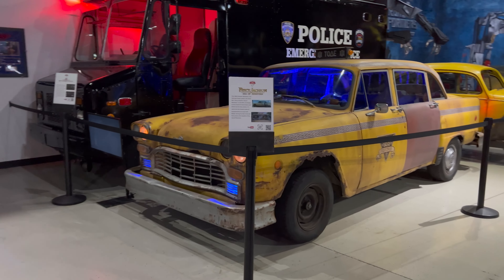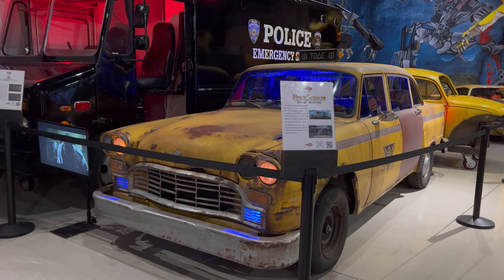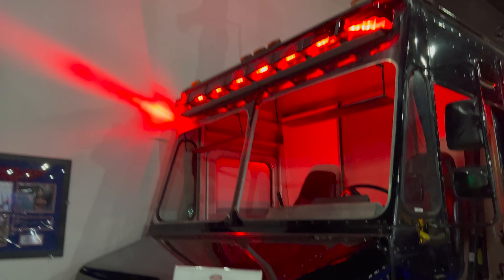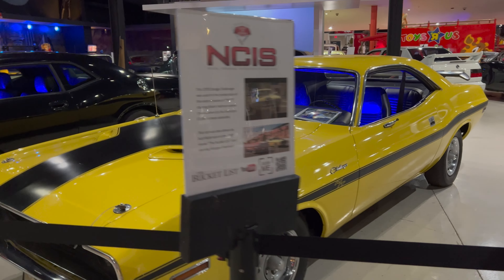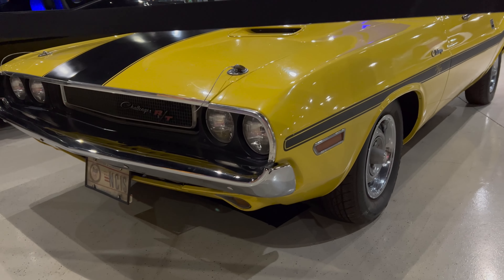So many cars in here — I have not watched nearly enough movies. There's some more over here. This is a Spider-Man movie, I think — Amazing Spider-Man. Challenger from MCI. That's a nice-looking car.